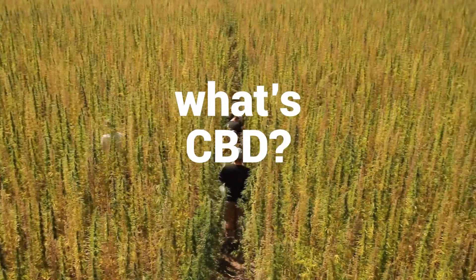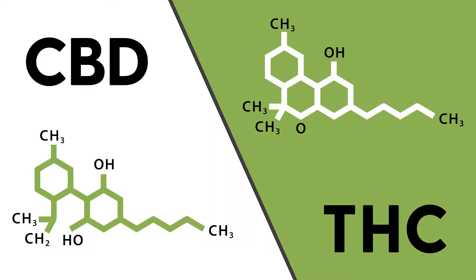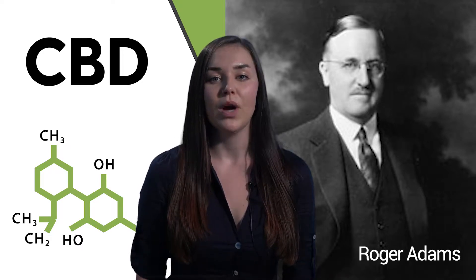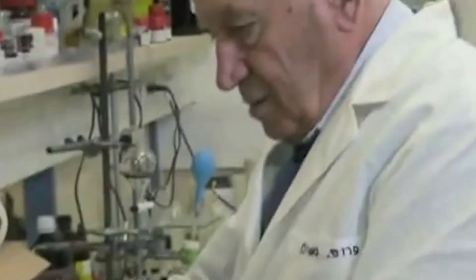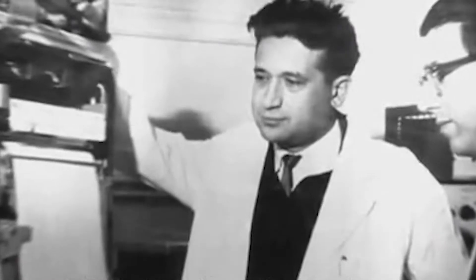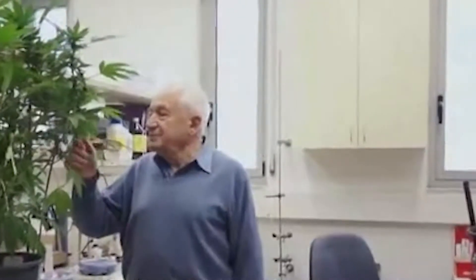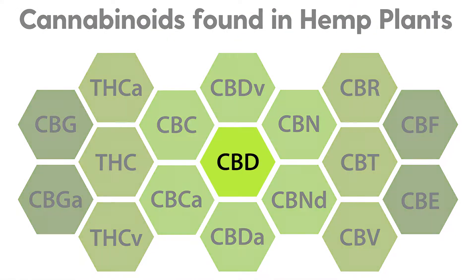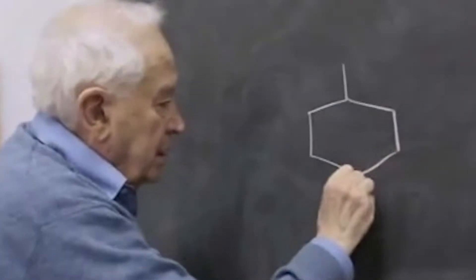Contrary to popular belief, CBD and THC are not the same. CBD, like THC, is a cannabinoid found in the cannabis plant. Cannabidiol, or CBD, was discovered in 1940 by Roger Adams at the University of Illinois. About 20 years later, Raphael Mechoulam was able to successfully isolate CBD in 1963. The modern hemp plant has over 400 different compounds. About 100 of these compounds are cannabinoids, and one of them is CBD. Cannabidiol has been shown to have therapeutic effects, but will not give you the psychoactive effects, or high, associated with THC-rich varieties of the cannabis plant.